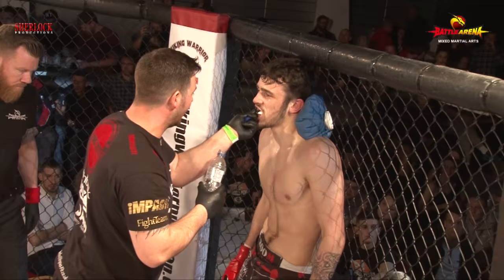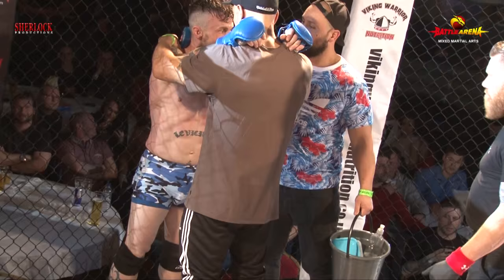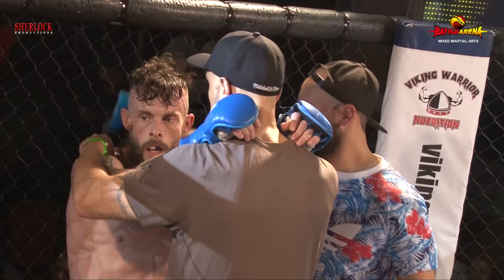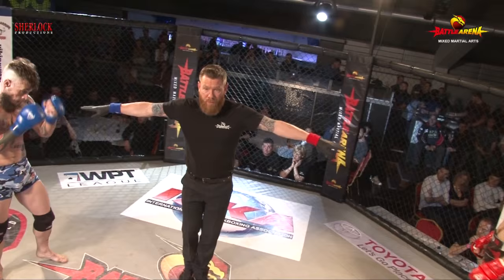I see what Darren was trying to do from side control — stepping over for that arm bar — but he has to keep it tight to make it work. With the strength difference, Darren isn't capitalizing enough to get to a finishable position, and Nathan's composure from the bottom is really playing a factor. Nathan expended a severe amount of energy in round one trying to stay competitive. Let's see what he can do in round two.